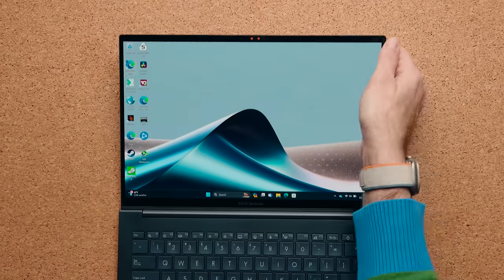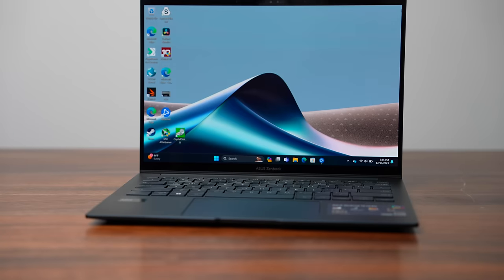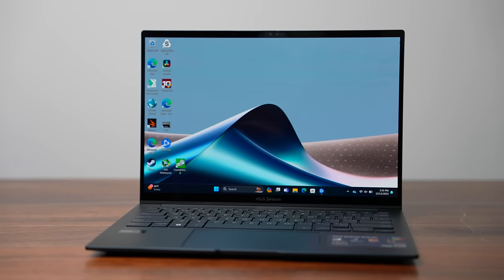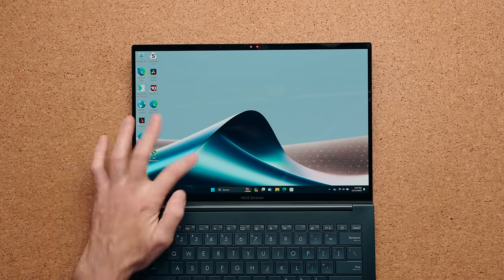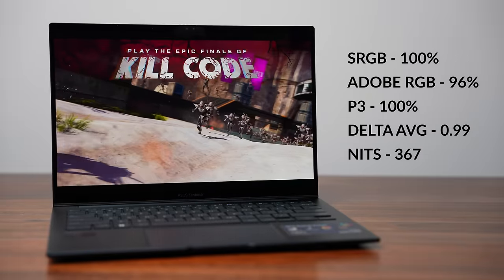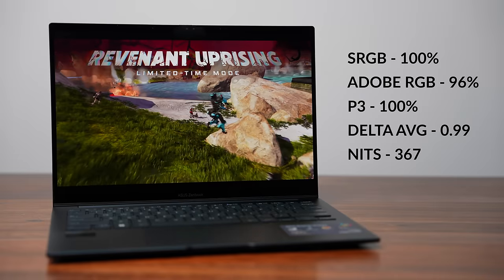The display is obviously one of the best things about this laptop. It's a 2800 by 1800 resolution OLED with a variable refresh rate that dynamically switches between 120 and 60Hz — great for preserving battery life automatically. It is touch, so you can manipulate the screen if you want. Screen brightness is under 400 nits, but color gamut and color accuracy are good.